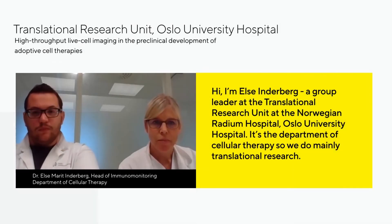Hi, I'm Ernst Inderberg, a group leader at the Translational Research Unit at the Norwegian Radium Hospital, also University Hospital. It's the Department of Cellular Therapies, we do mainly translational research.